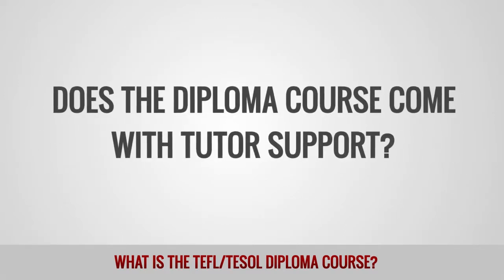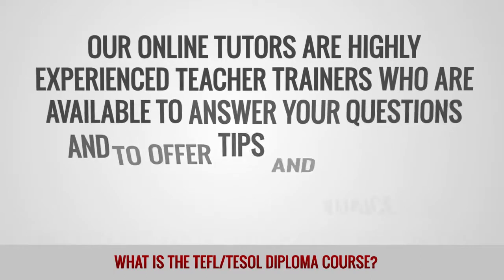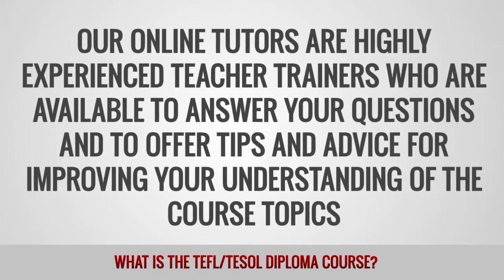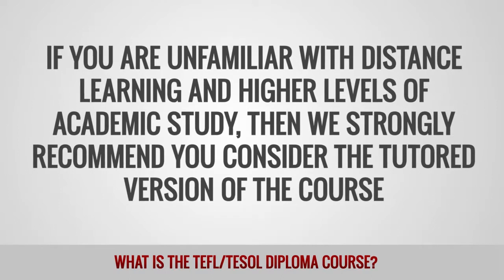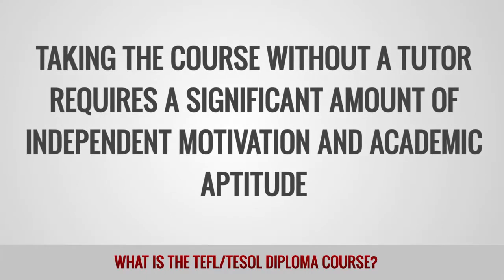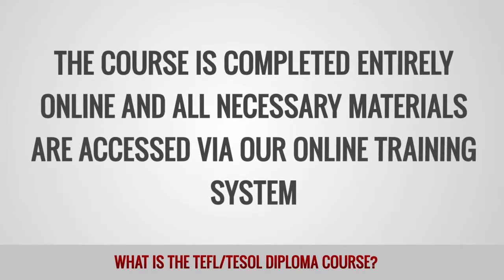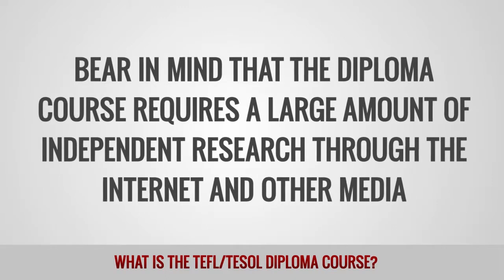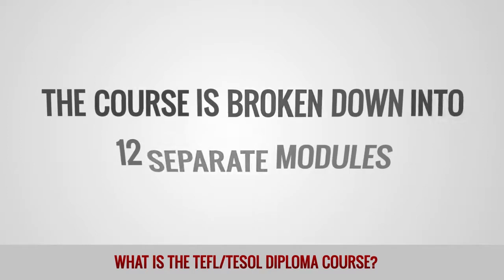Does the diploma course come with tutor support? You can choose to take the diploma course either with or without the support of an online tutor. Our online tutors are highly experienced teacher trainers who are available to answer your questions and offer tips and advice for improving your understanding of the course topics. If you are unfamiliar with distance learning and higher levels of academic study, then we strongly recommend you consider the tutored version of the course. Taking the course without a tutor requires a significant amount of independent motivation and academic aptitude. How will I receive the study materials? The course is completed entirely online and all necessary materials are accessed via our online training system. Bear in mind that the diploma course requires a large amount of independent research through the internet and other media.